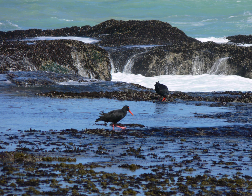De Hoop Nature Reserve's climate is Mediterranean, with warm summers and mild winters. The reserve gets 380 mm of rain annually. August is the wettest month. In summer, winds blow in from the east, west and southeast, whereas winter has westerly and southwesterly winds.